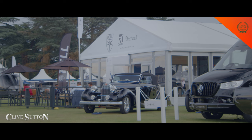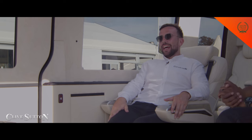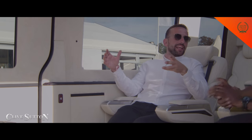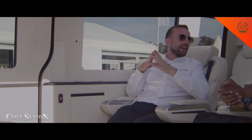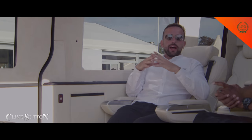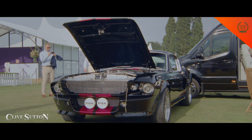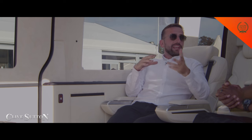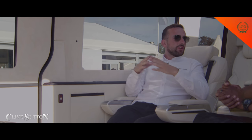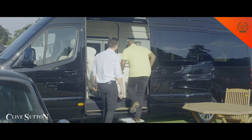Great to see you again at Salon Privé — this is our ninth edition here. We bring really our division of bespoke and luxury one-off builds. We are traditionally a luxury and supercar performance dealer, generally based in London, keeping 60 to 70 cars in stock, and then we have a whole portion of the business focused on very special vehicles like the one you are currently sitting in.